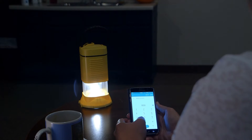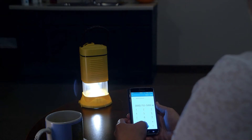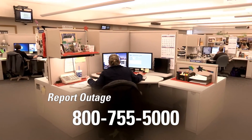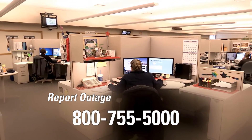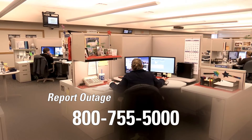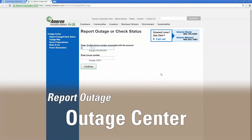We rely on our customers to report outages because your reports help us identify damage to our system. If you see a downed line or your power is out, please contact our Customer Service Center at 800-755-5000. You can also contact customer service through your Ameren Illinois Online Account or through the Ameren Illinois Outage Center by providing the 10-digit phone number and house number associated with the account.